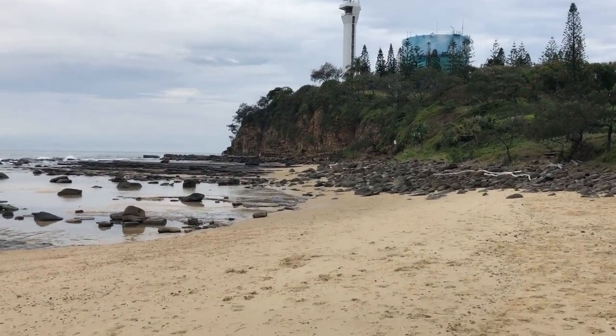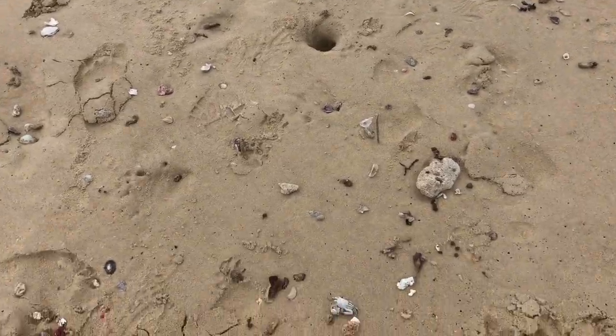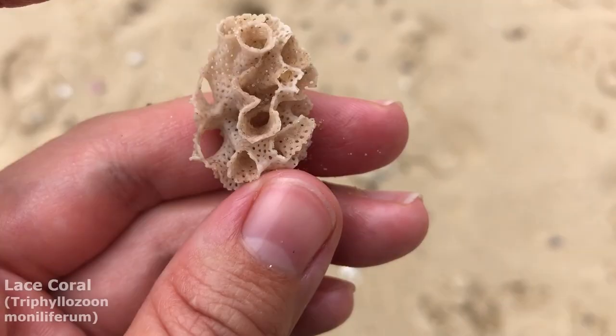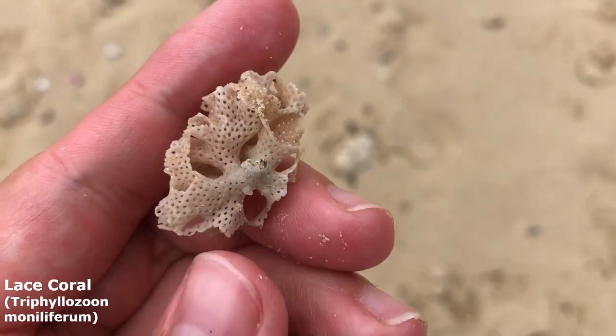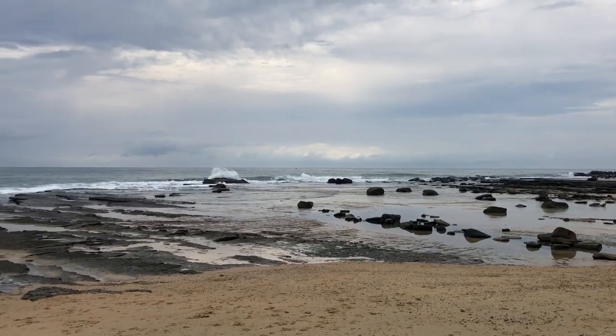G'day everyone and welcome back to another shell-finding adventure. I think it's going to be a rack line day today. I'm sorry about that Krabby. Let's start us off with this guy, a lovely piece of lace coral. Let's see how much I can gather up before the rain sets in.